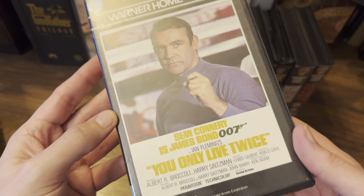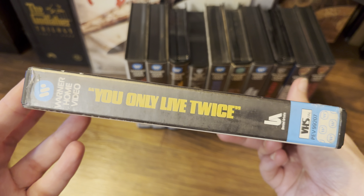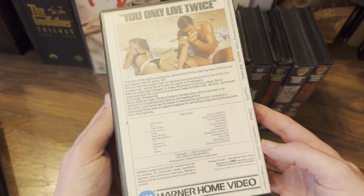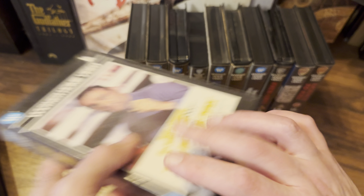And then You Only Live Twice — again just a simple shot on the back and a simple shot on the front. Everything else is the same.